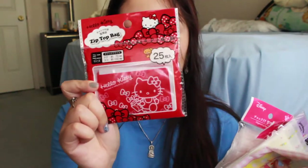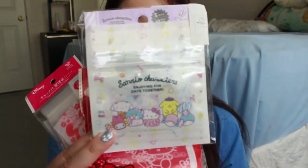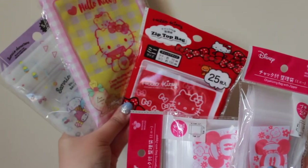I got a bunch of these little zip-top bags. I have a Hello Kitty one in a 25-count, two Mickey Mouse ones which are a smaller type, a Sanrio characters one, and then the largest one — it's called a size small but it's the biggest out of the bunch, with 15 count. I'm always in need of small bags to store jewelry or anything in my bags, so I thought these would be really useful and obviously super cute.